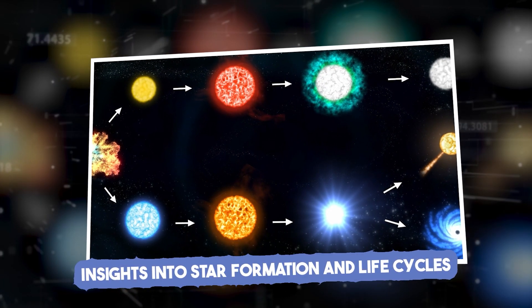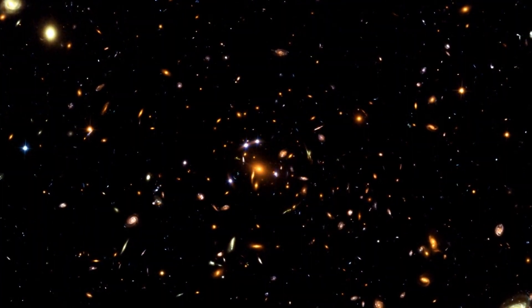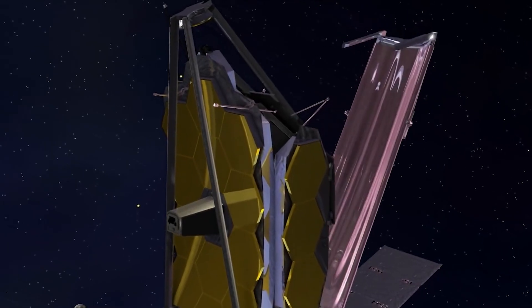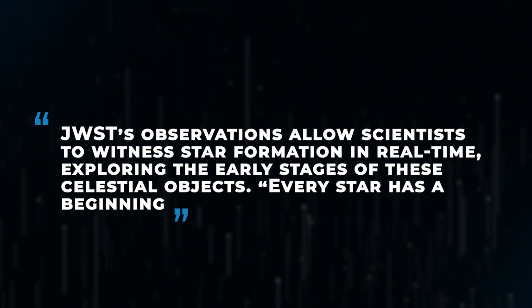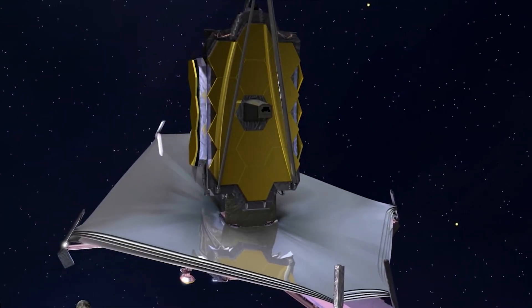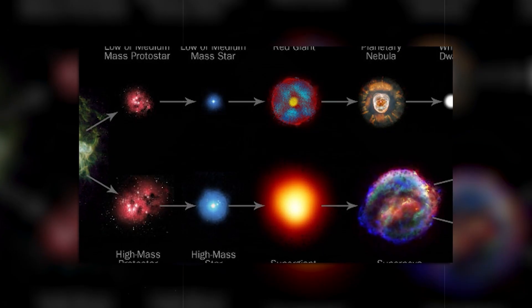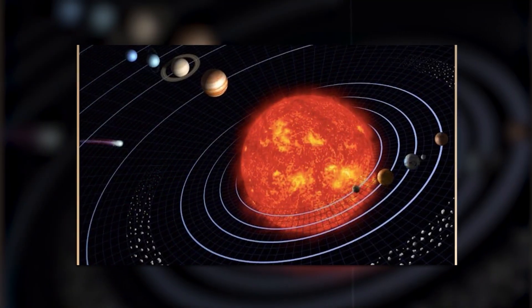Using its infrared capabilities, JWST provides detailed views of stellar nurseries — dense clouds where stars are born. JWST's observations allow scientists to witness star formation in real time, exploring the early stages of these celestial objects. As one astronomer says, every star has a beginning, and JWST is giving us a front row seat. By observing these stellar nurseries, we gain new insights into the cycles that drive cosmic evolution and the formation of solar systems.